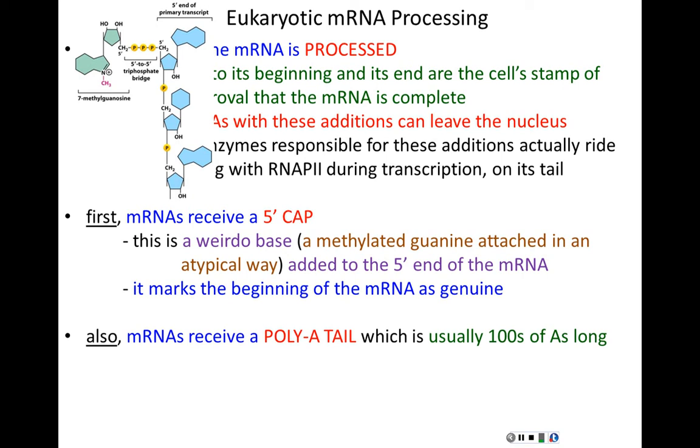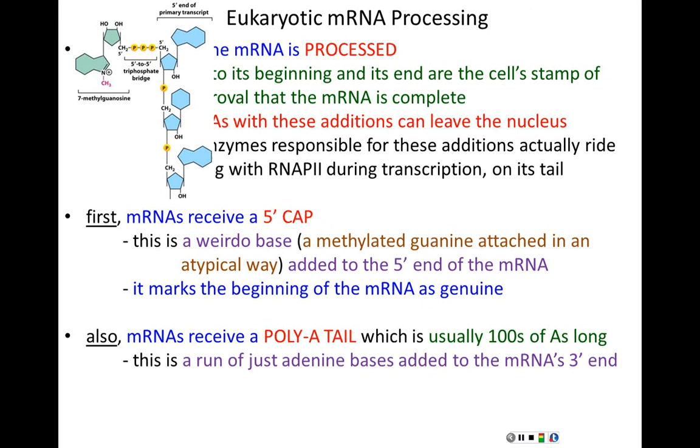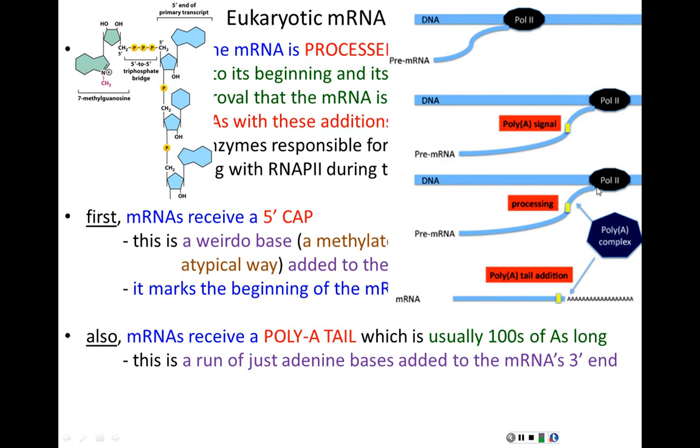Messenger RNAs also receive a poly-A tail — this is polyadenylation. The poly-A tail is usually hundreds of adenines long, added to the mRNA's 3' end. Near the end of the RNA is a poly-A signal where the RNA is actually cut, and then this long tail of nothing but A's is added. The poly-A tail marks the end of the messenger RNA as genuine — certifying that this really is the end of the molecule, not some exposed end from breakdown.